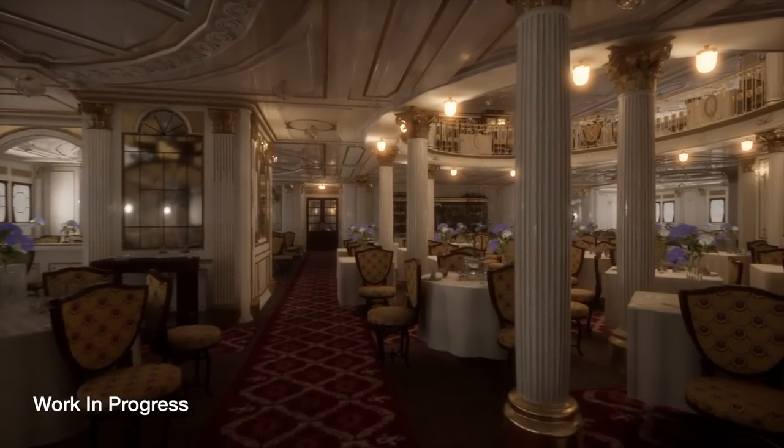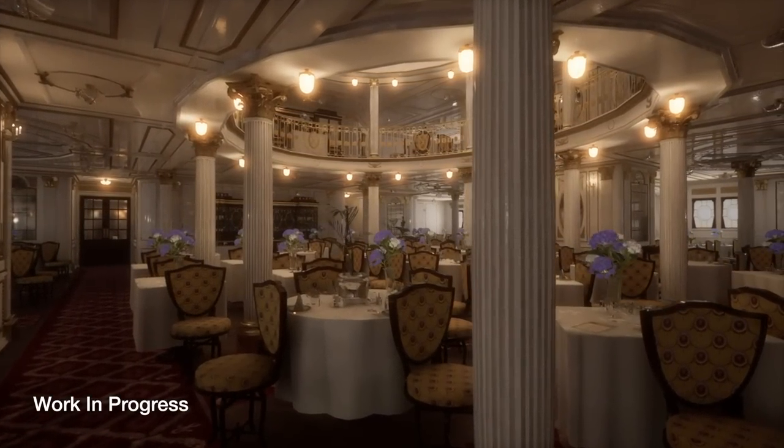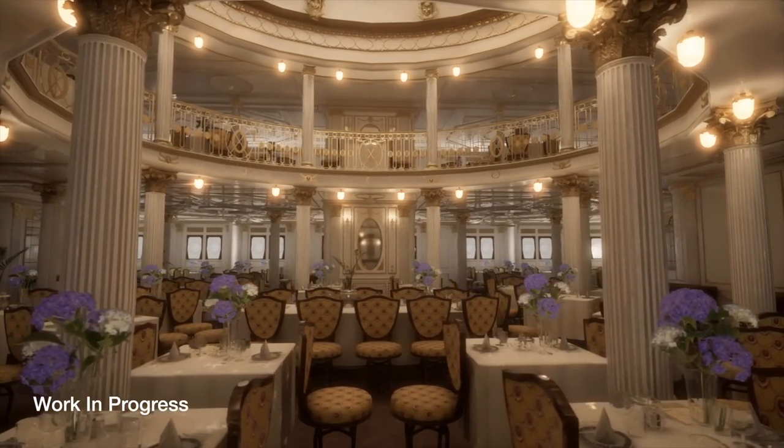One of the spaces in the engine that we all on the team agree is the most visually phenomenal is the first-class dining saloon. It's so different from what we're used to seeing of other liners of the era, and this is the first time that that space truly comes back to life.